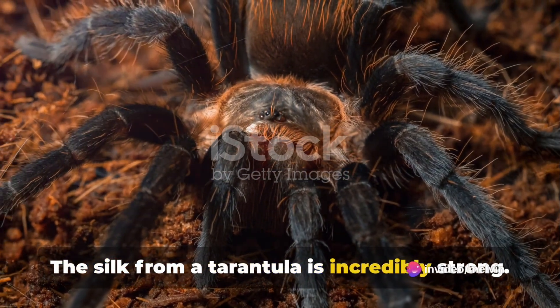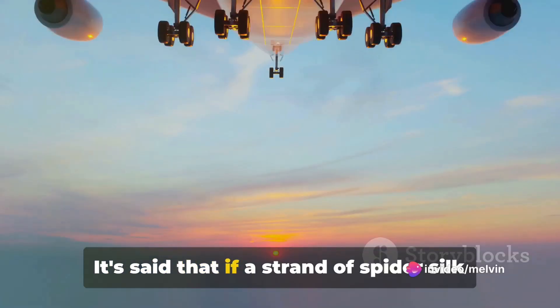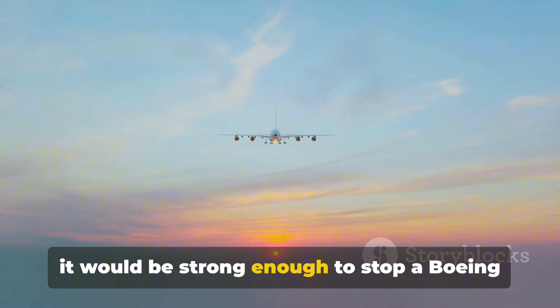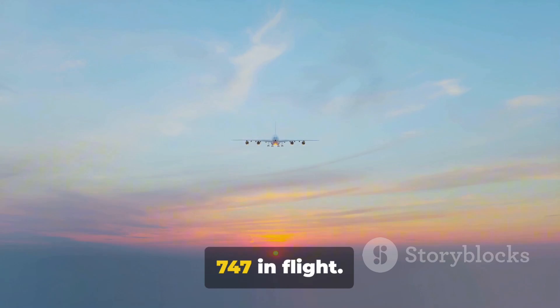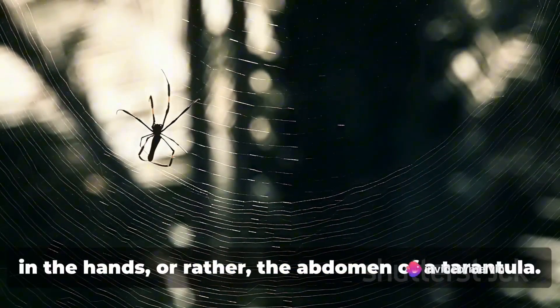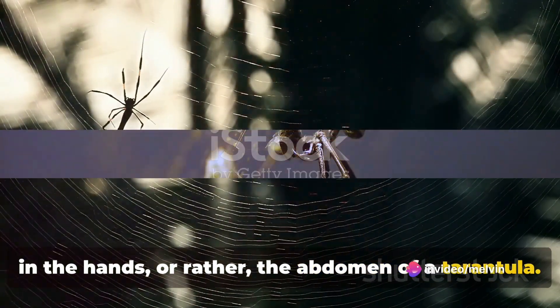The silk from a tarantula is incredibly strong. It's said that if a strand of spider silk the width of a pencil could be produced, it would be strong enough to stop a Boeing 747 in flight. That's the power of nature's engineering, in the abdomen of a tarantula.